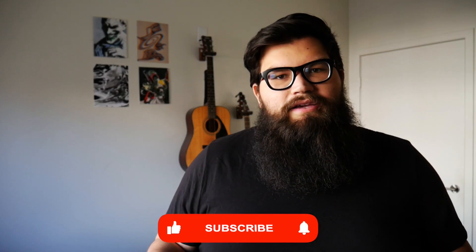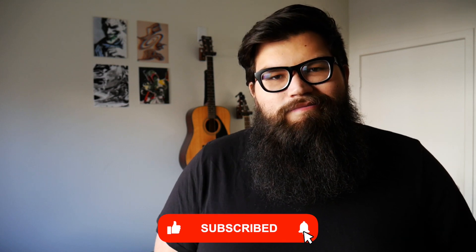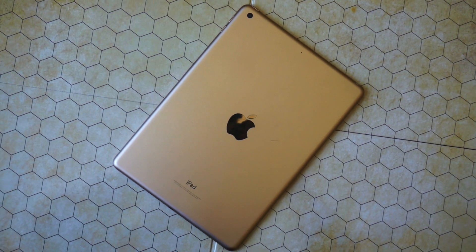But despite all the high praise, I don't really want to buy an iPad Pro, and I don't see myself buying one in the near future. Because instead of an iPad Pro, I've actually been using this — it's the sixth generation $329 iPad. The normal base model iPad, and I use it for work every day.